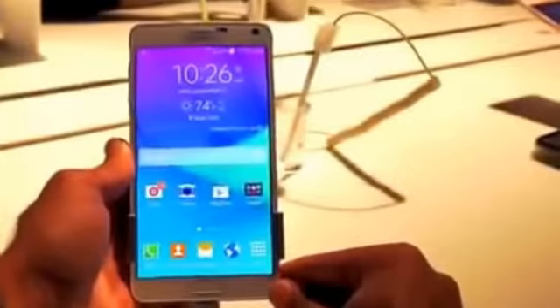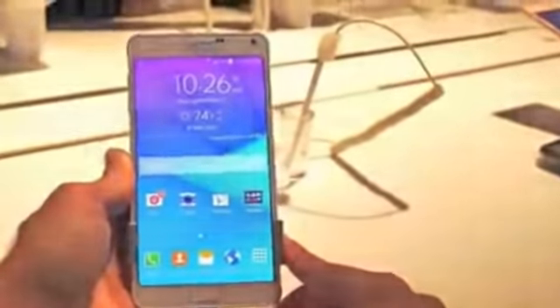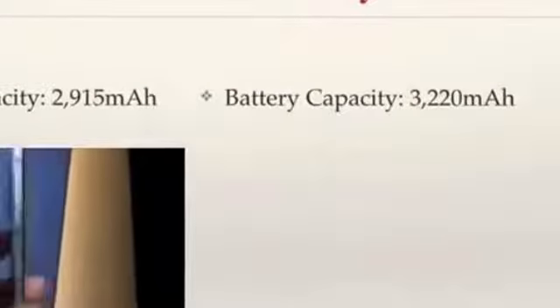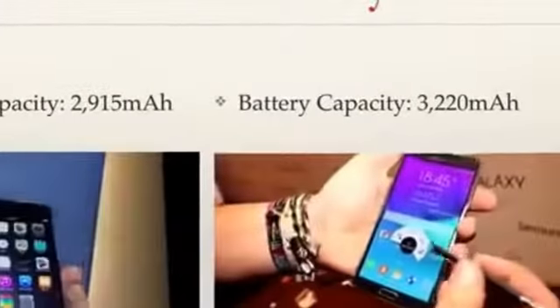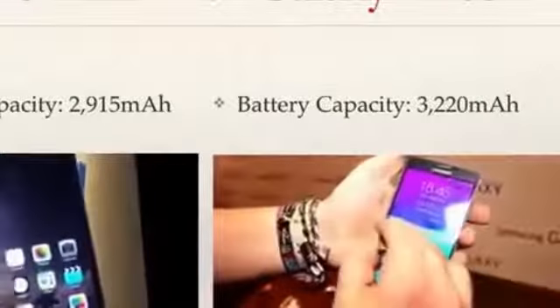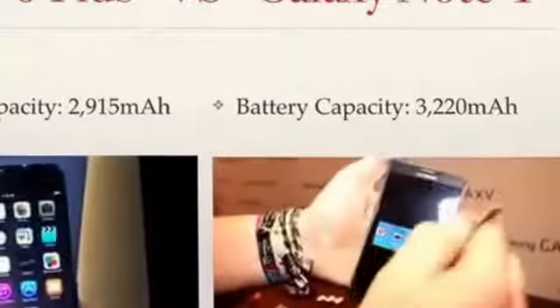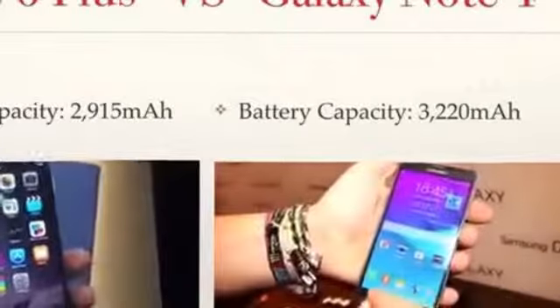The last thing I want to talk about is the battery capacity on these phones, because all of the things I just talked about is completely useless if your phone is dead. The iPhone 6 Plus has a battery capacity of 2,915 milliamps, which is definitely a high capacity. But in the Note, the battery capacity is 3,220 milliamps — a difference of about 300 milliamps. And honestly speaking, that can definitely make a big impact on the battery life of the phone. So once again, the Note does have the advantage.